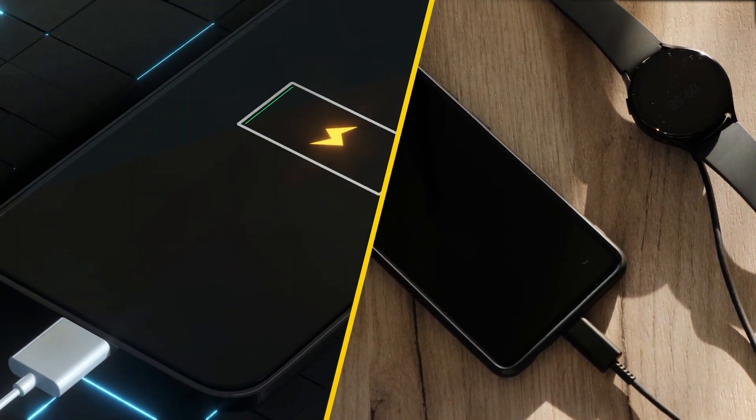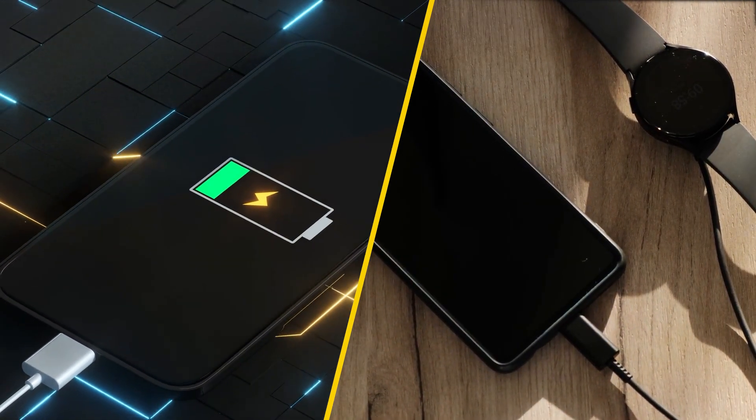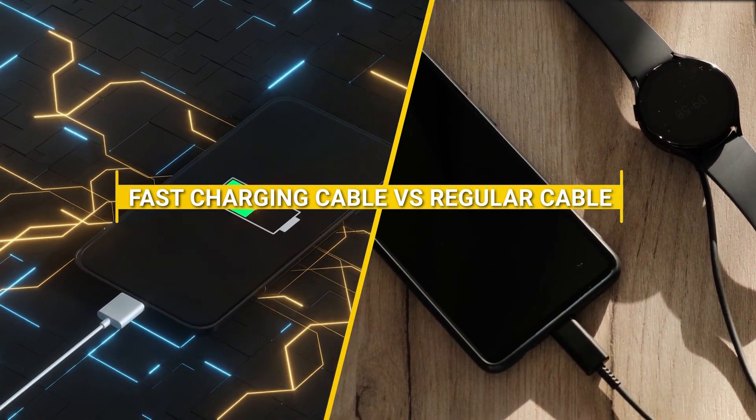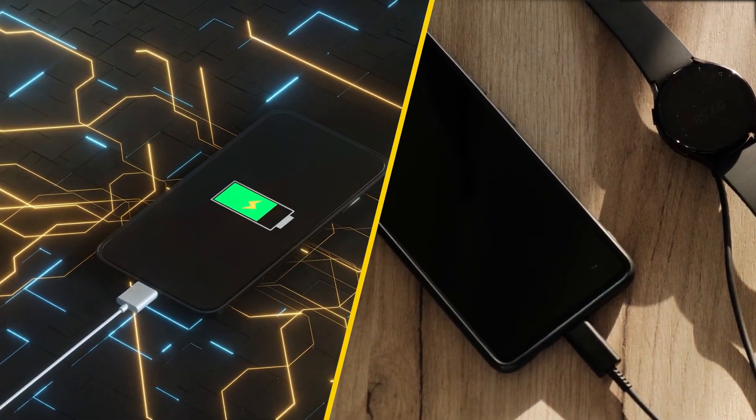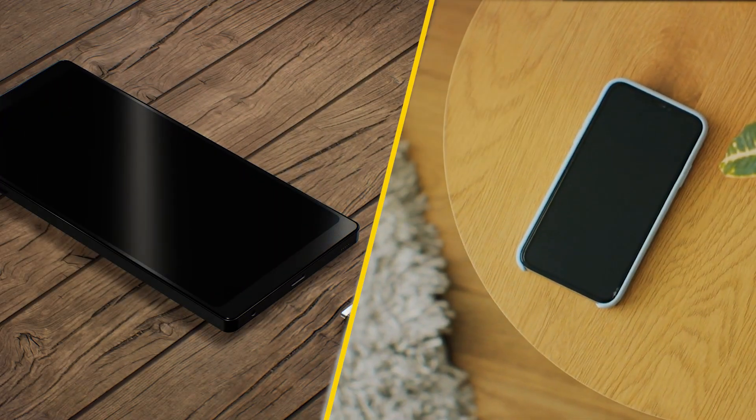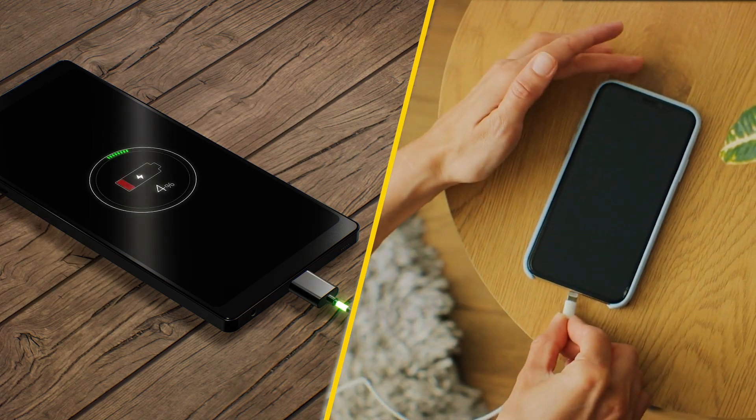In our fast-paced digital world, where time is a precious commodity, the debate between fast charging cables and regular cables has gained significant attention. With smartphones, tablets, and laptops becoming essential tools in our daily lives, understanding the differences between these charging options can help you maximize your device's performance and minimize downtime.